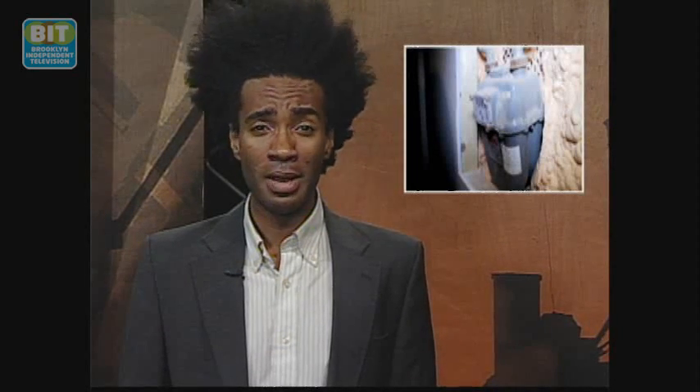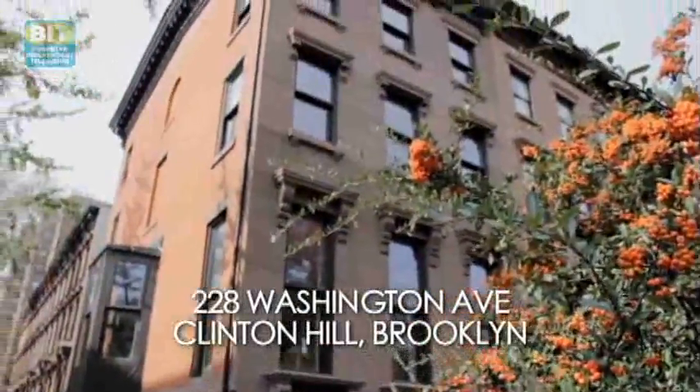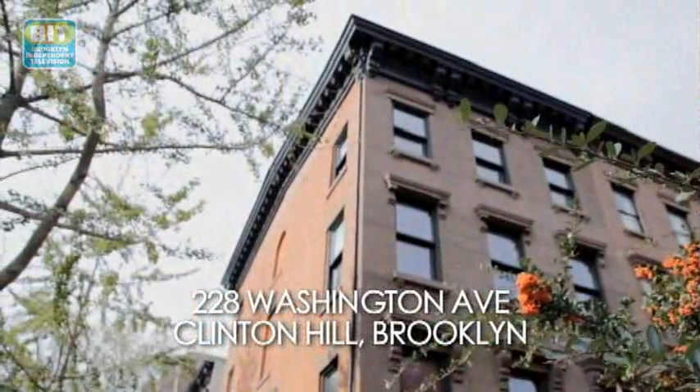As winter trudges on, many of us are feeling the sting of high energy bills. But some people in Brooklyn are building and renovating in a way that reduces the energy need for heating and cooling by as much as 90 percent. It's called the passive house method, and a few such projects recently opened their doors to the public for the annual passive house days event.